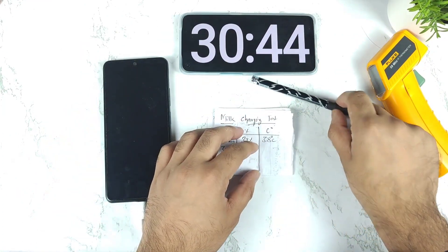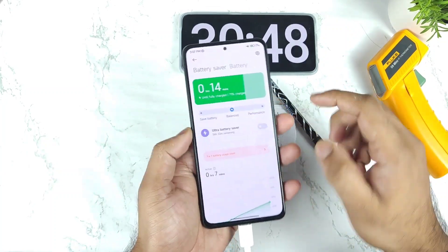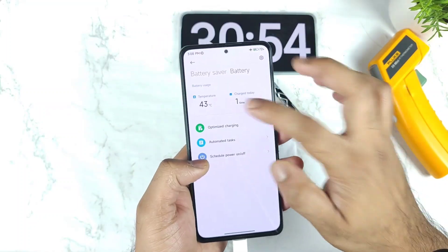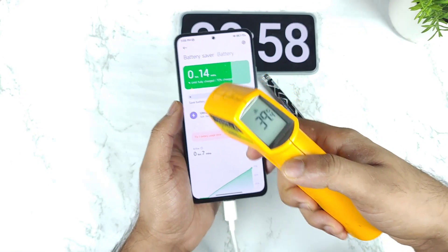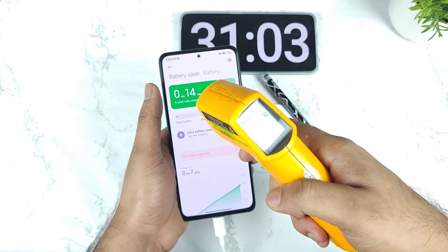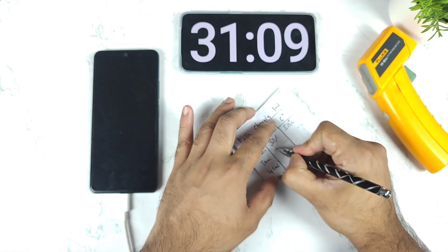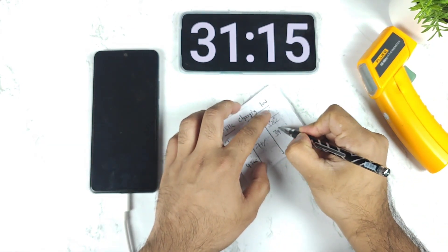After 30 minutes of time the Mi 11X device did reach up to 71% battery capacity. The temperature inside the phone is about 43 degrees Celsius and outside about 39.4 degrees Celsius. My room temperature is normal at 32 degrees only, so even for 33-watt charging the phone is reaching pretty high temperatures — that's kind of strange.